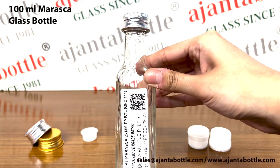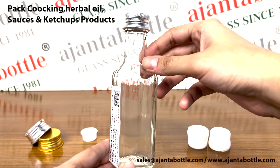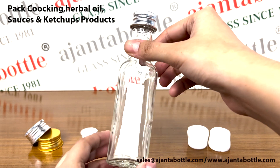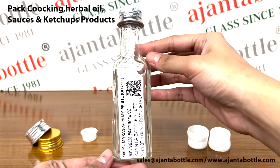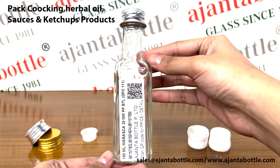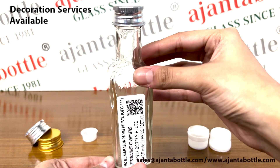This is our 100 ml Maraska glass bottle. These glass bottles are used for packing various kinds of cooking and herbal oils. They are also used for packing many ketchups and sauces. Ajantha bottle provides glass decoration services like printing,